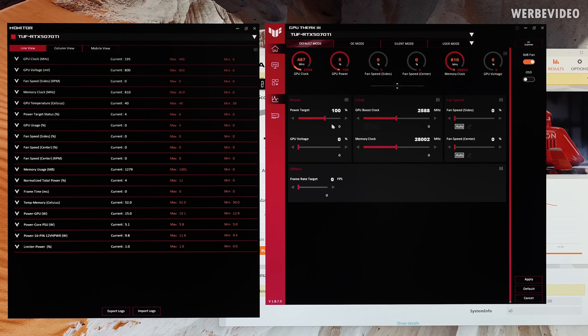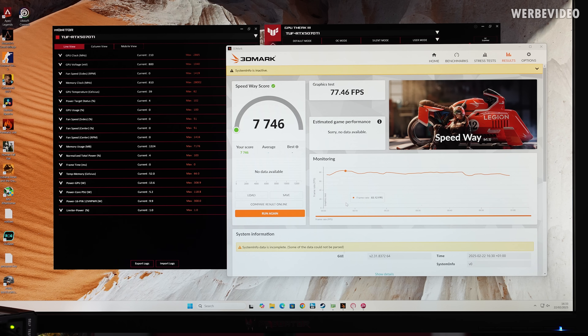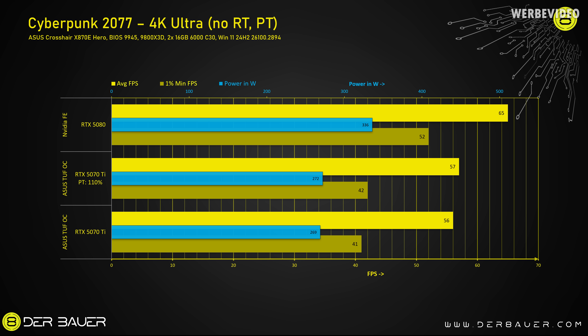Using GPU Tweak 3, we increase the power target from 100 to 110%, which allows the card to pull 330 watts instead of the stock 300 watts. Running 3DMark Speedway again, we see 77.5 FPS. After performing three clean runs and taking averages, we get 77.8 FPS — an increase of just 1%. In Cyberpunk, I observed an increase of 1 FPS on both average and 1% lows. Interestingly, just increasing the power limit alone didn't really help, even though GPU-Z was showing the card as power limited.